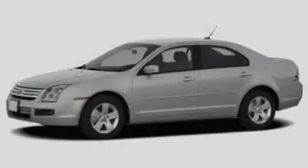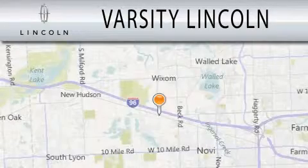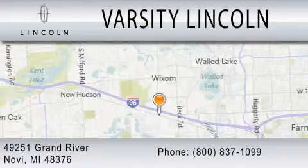Stop by today and test drive this automobile for yourself. Varsity Lincoln is dedicated to doing everything possible to ensure that the experience you have selecting your next vehicle is as pleasant as possible. We are located at 49251 Grand River in Melvi. See you next time.